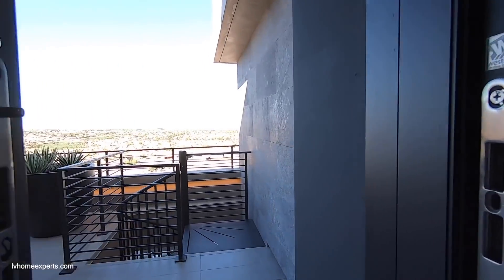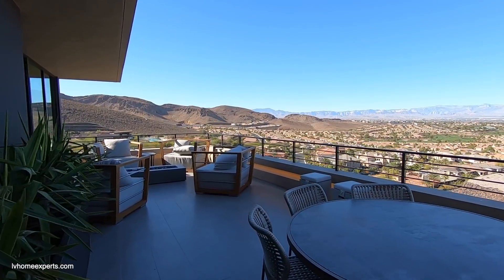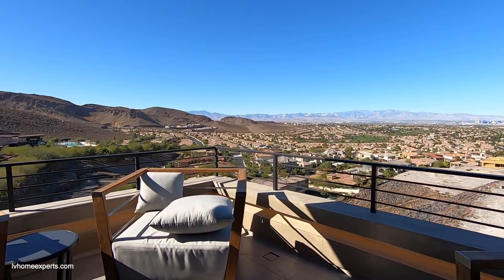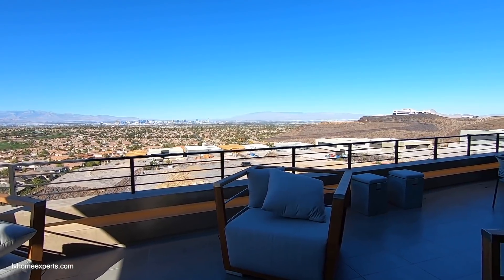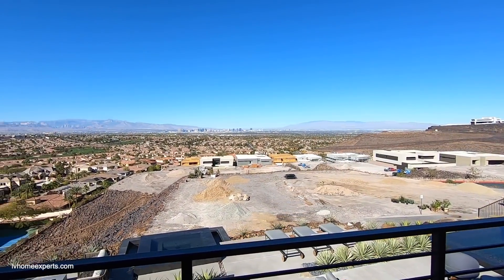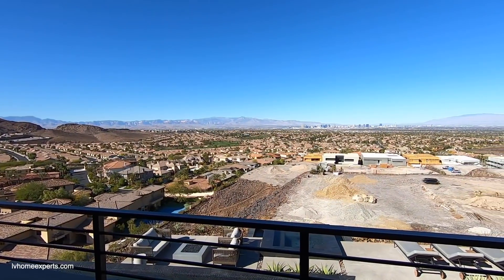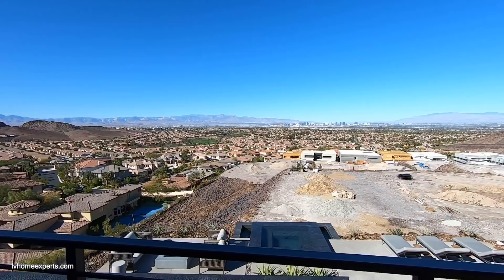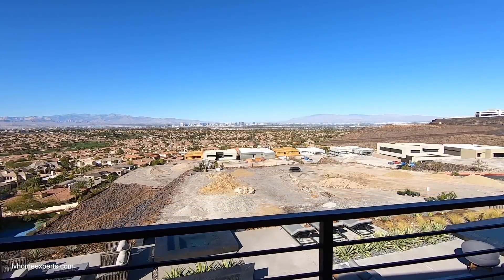Let's go out here and finish this off on the balcony. Take a look at this — this is just so gorgeous with the fireplace. Let me know what your thoughts are about this property, if you guys are interested, if you can see yourself living here. If you haven't had a chance to subscribe to the channel, go ahead and hit that subscribe button. Other than that, I'm Chuck — it's Chris Watt with SimplyVegas. Have a blessed day!